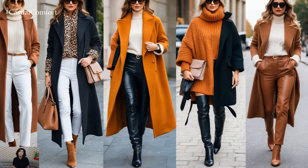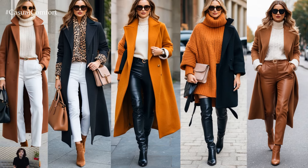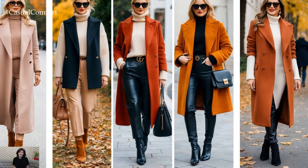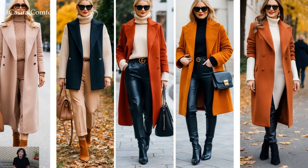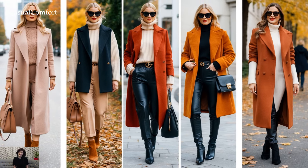Each of these outfits brings something unique to the table. They not only provide warmth but also a layered depth and visual interest that elevates your style without making you look overly bulky. With these combinations, you'll turn heads and stay cozy, no matter where the season takes you.